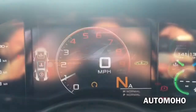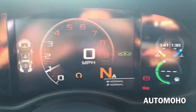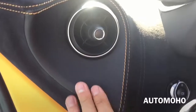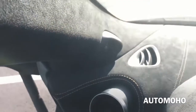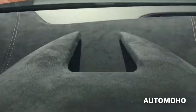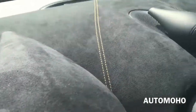Here is a closer look at the instrument cluster — it is all digital. Over to the left-hand side you have a circular air vent with leather inserts around it and orange contrast stitching, along with the light control. The whole dash is wrapped in microfiber material with orange contrast stitching as well.